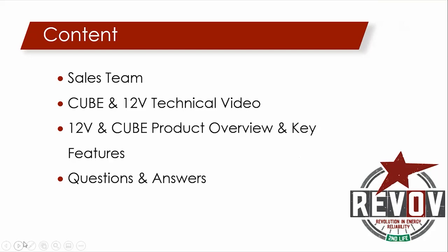As you know, we've got sales teams in Johannesburg, Cape Town, and in Natal. So we'll introduce you to them. After that, we'll go through the Cube 12-volt technical video, and then we'll do an overview of the products and the key features.